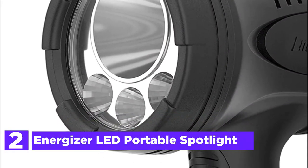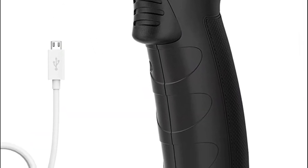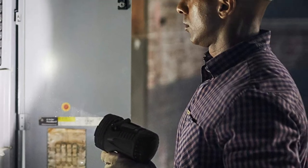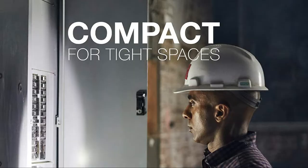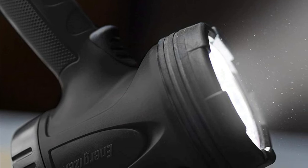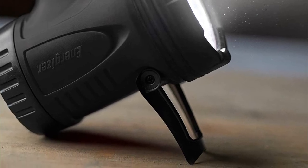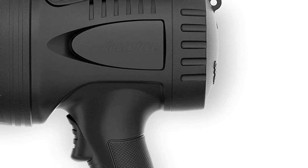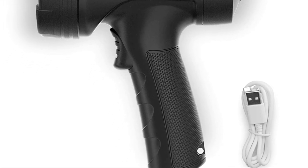Number 2 on our list is the Energizer LED Portable Spotlight. The Energizer Rechargeable Spotlight is lightweight, compact, and strong, making it an excellent device for both DIY and professional projects. A USB cable is included for quick charging. The folding light stand converts it into a hands-free, easy-to-use light. This spotlight is waterproof so it will shine even in rainy weather. It emits 600 lumens on high with a beam of 1,017 feet. Rely on this durable rechargeable light in harsh environments with IPX4 water resistance and impact resistance up to 3 feet.